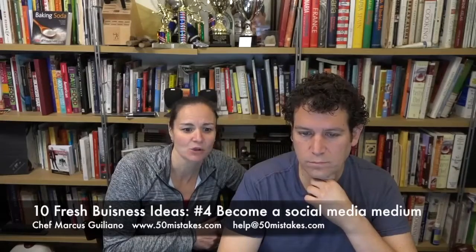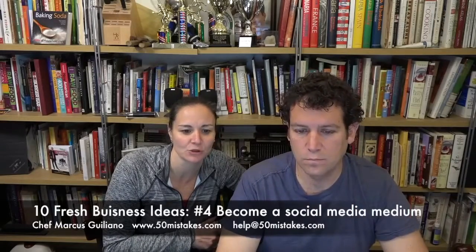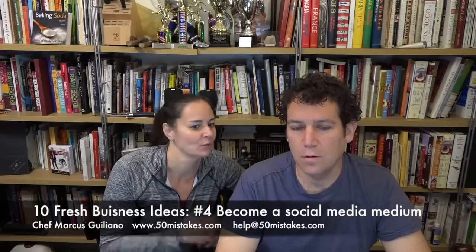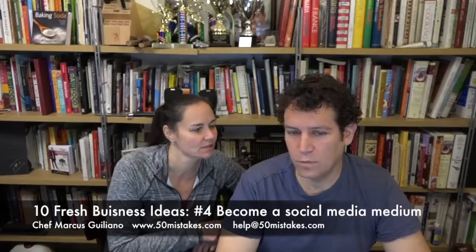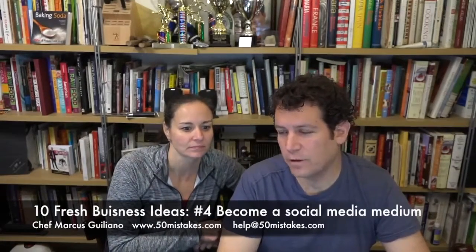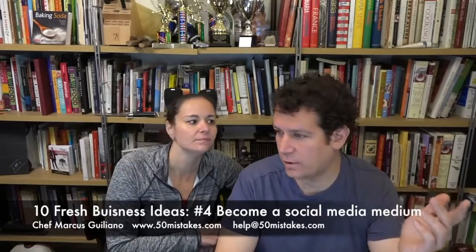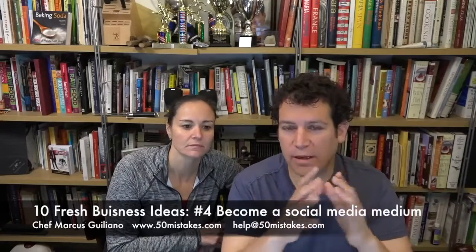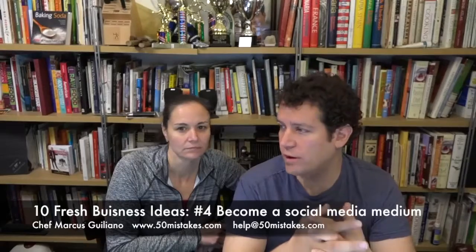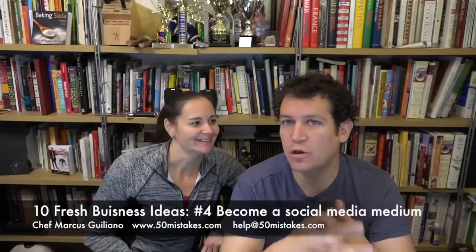There are social media management tools available to help manage your presence, including Sprout Social, HootSuite, and Buffer. We use Social Oomph and previously used TweetDeck and TweetAdder for a long time. But here's the biggest thing — people say, 'Now I have a Twitter account, now I have an Instagram account.' Great. But you've got to use it, and a lot of people use it the wrong way.